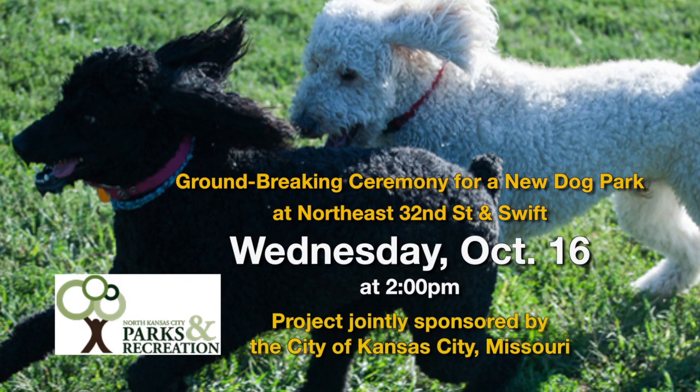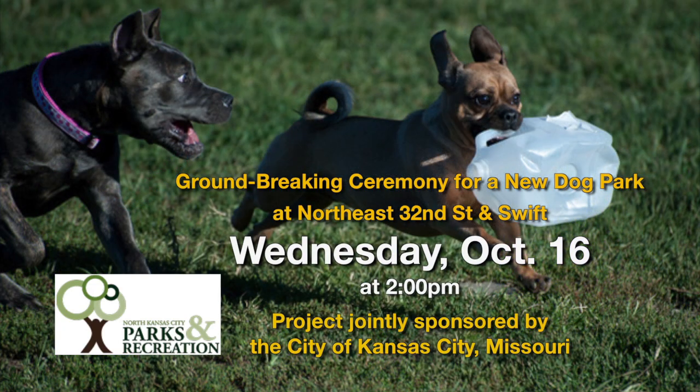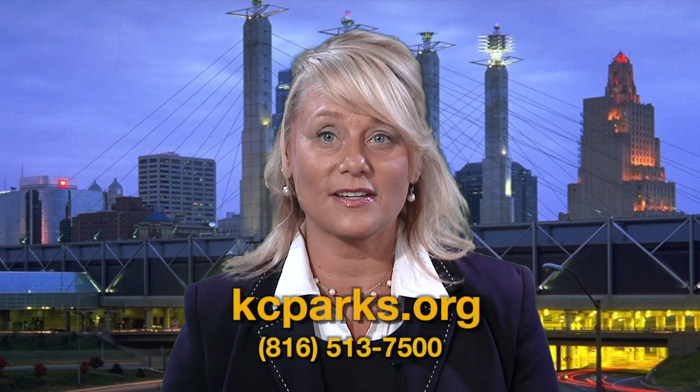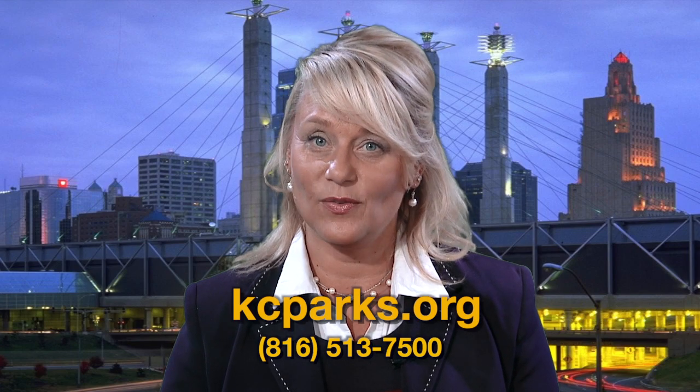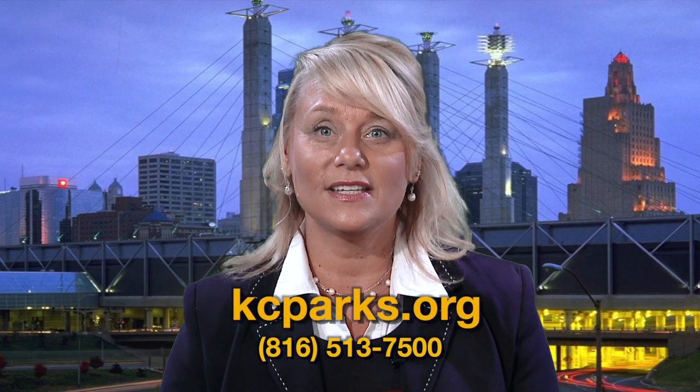A new dog park is being built in the city of North Kansas City at Northeast 32nd Street and Swift. The public is invited to a groundbreaking ceremony at 2 p.m. on Wednesday, October 16th for this project jointly sponsored by the city of Kansas City, Missouri. For more information about these and other events, see the Parks and Recreation website at kcparks.org, or give us a call at 816-513-7500.